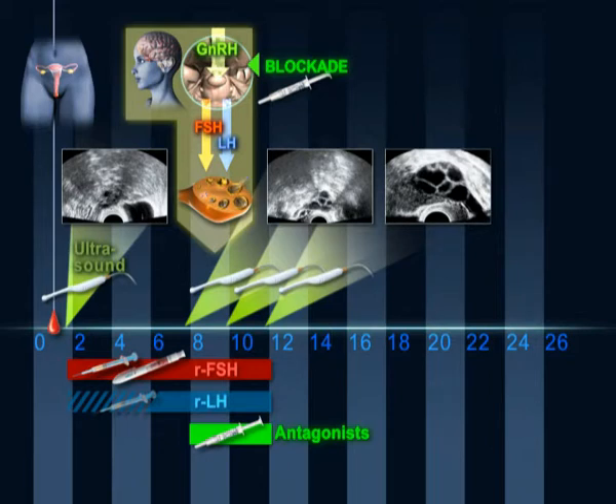When at least three follicles have grown to a size of at least 18 mm, final follicular maturation is triggered with the hormone HCG. The oocytes that are within the follicles will begin to mature.